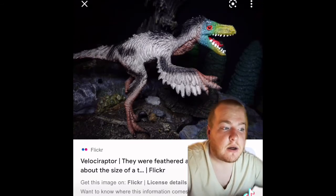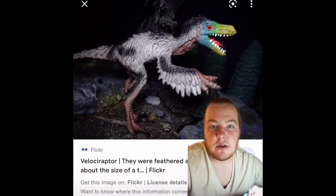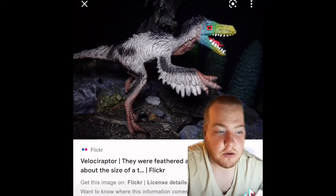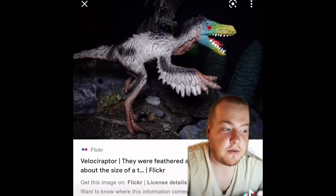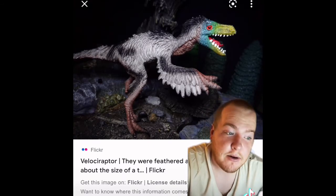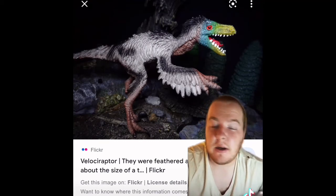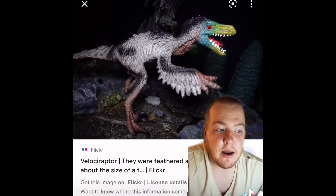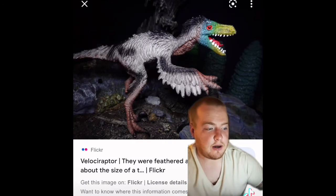Some fossils had distinct traces of feathers around their bodies — some covered in a downy fluff, while others like Microraptor had fully formed wings and were capable of true flight. These species were primitive members of the Dromaeosaurids, a group of small agile predators that Velociraptor also belonged to. With feathered ancestors and evolutionary cousins, it was always extremely likely that Velociraptor had a feathered coat.